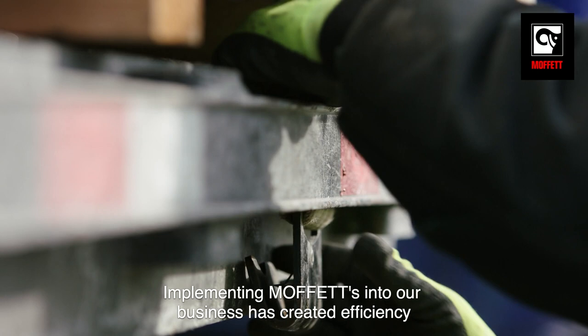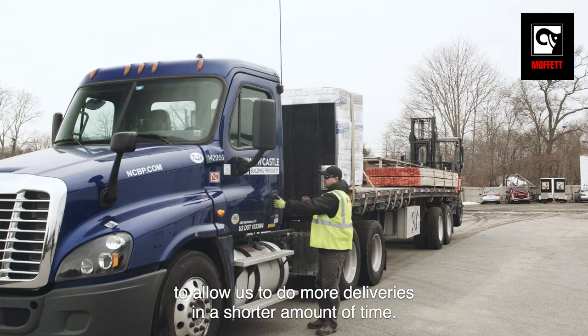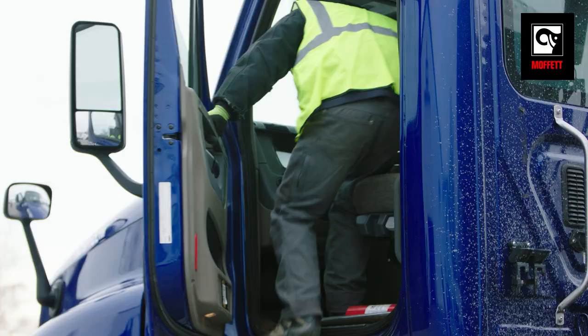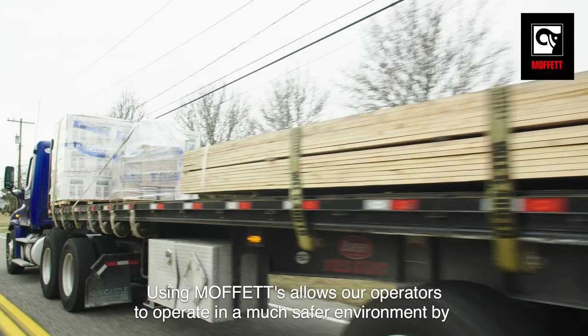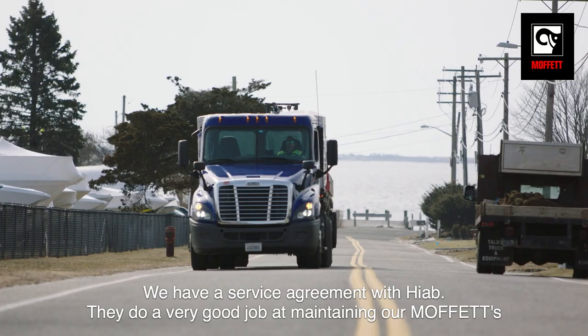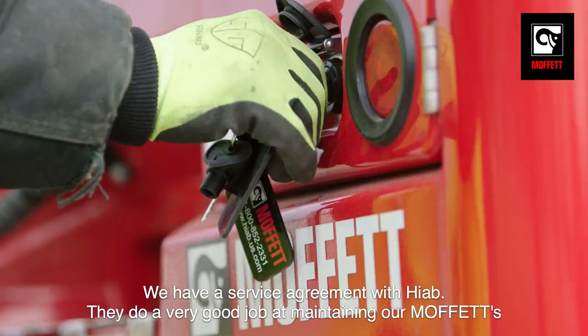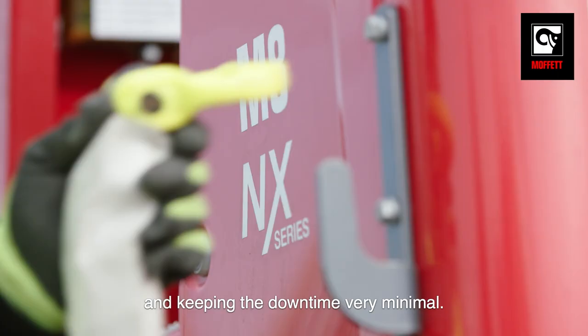Implementing Moffitts into our business has created efficiencies to allow us to do more deliveries in a shorter amount of time. Using Moffitts allows our operators to operate in a much safer environment by not doing nearly as much manual labor. We have a service group with HIAD. They do a very good job at maintaining our Moffitts and keeping the downtime very minimal.